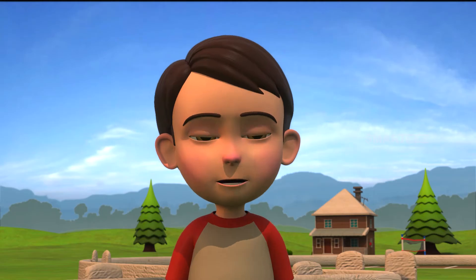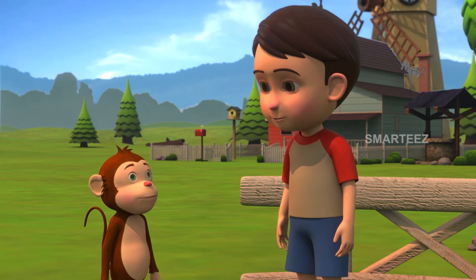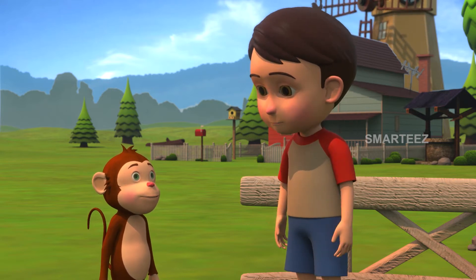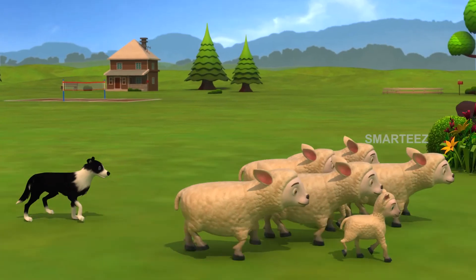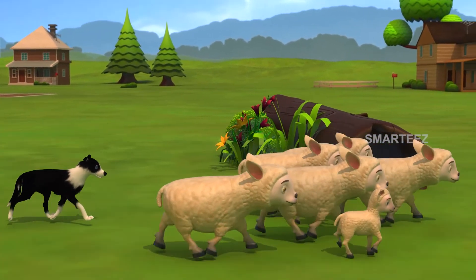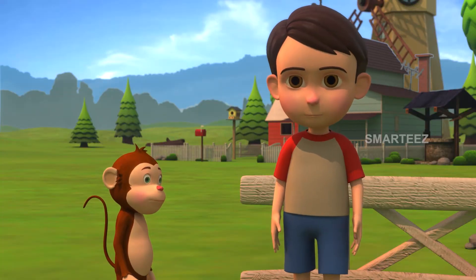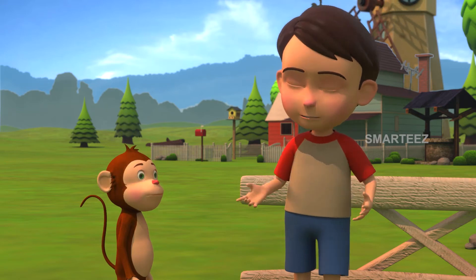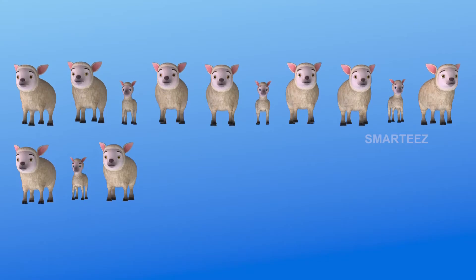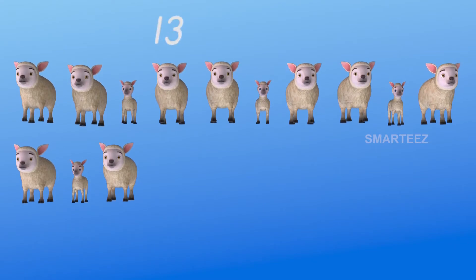Where did Byra go? Byra has gone guiding the sheep. Why did you let Byra go on his own? That's because I want you to help me on this end. Okay, I'll be with you then. There were 13 sheep in the pen. Seven of them are now out of the pen. How many are still left inside? Let's find out. That's one row of 10 and three on the second row, which is a total of 13.